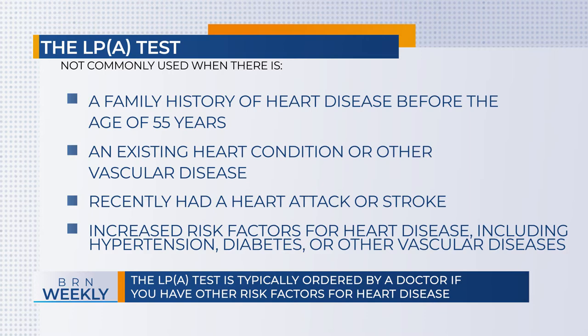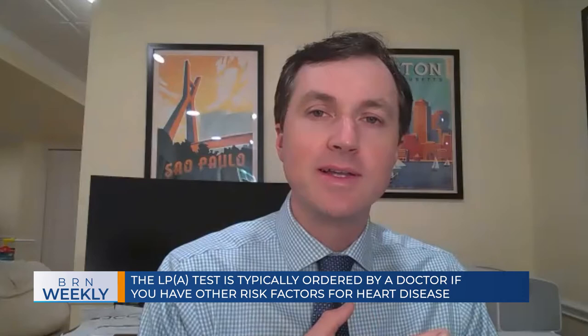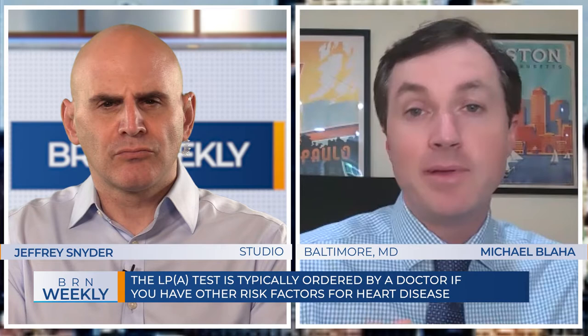So family history, premature disease, severe cholesterol abnormalities — those people should get it. But there's a movement by several societies, including the National Lipid Association, saying maybe we should do this in everyone at least one time in their lives, since the values don't change. It doesn't need to be checked all the time — maybe just once in everyone. At least the patients I mentioned should have it measured, and maybe anyone who's concerned about their risk should check it one time.